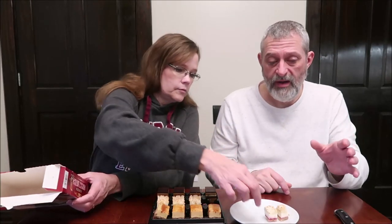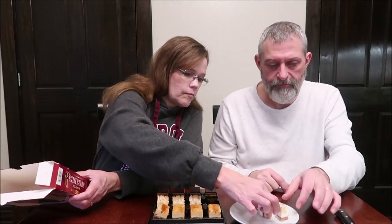Every one of them is a different calorie count. We're doing the raspberry first — 60 calories. They are very small, so let's keep that in mind.